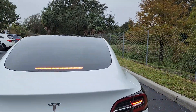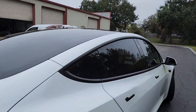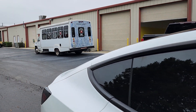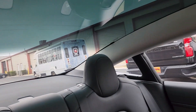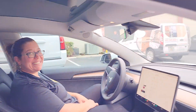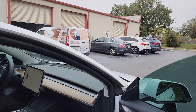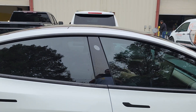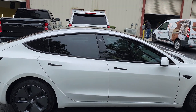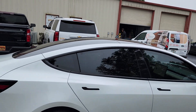We also carry the color stable film and the super ceramic. You're allowed to go 15 on the rear windows and 30 on the front two doors in the state of Florida.